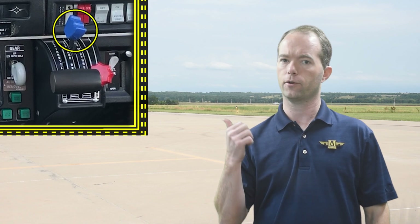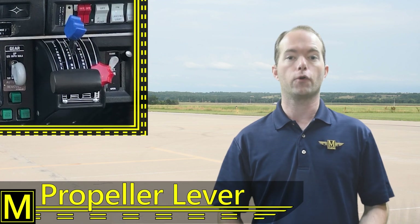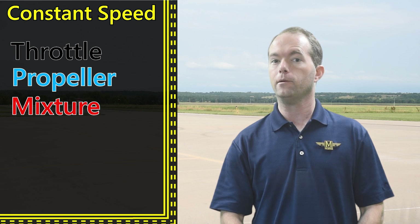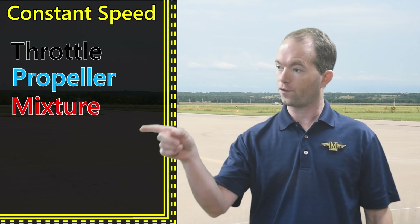Hi, I'm Mike Thompson. Welcome to 121 Point Mike. This video is about that blue lever or knob in your plane — the one that controls the RPM of your engine and propeller. But I thought the throttle controlled my RPM. Well, it did back when you used to use fixed pitch props.